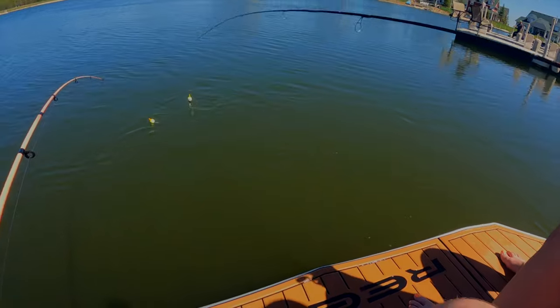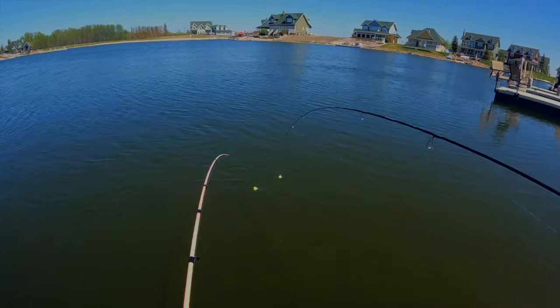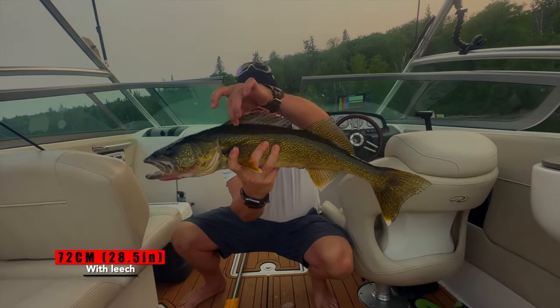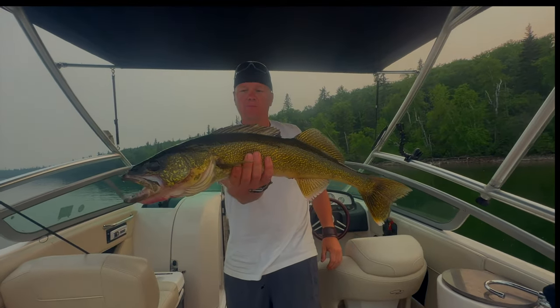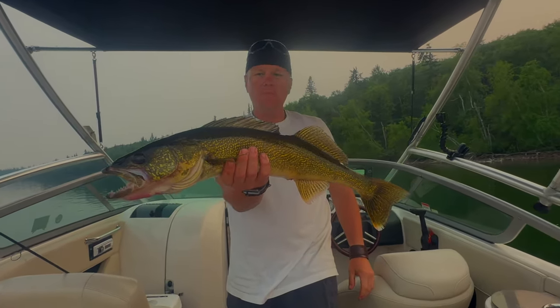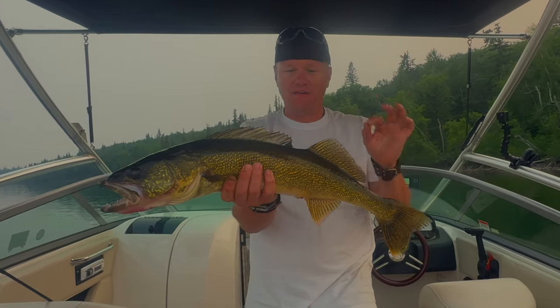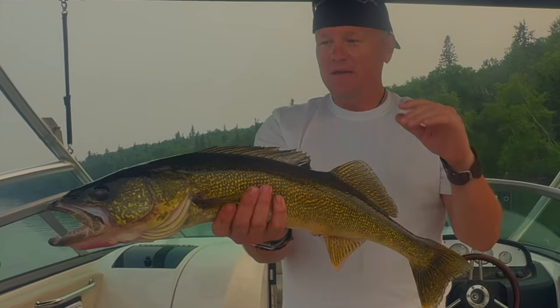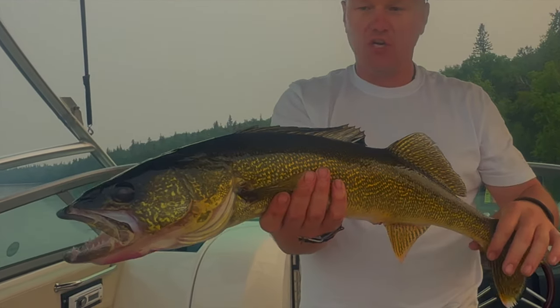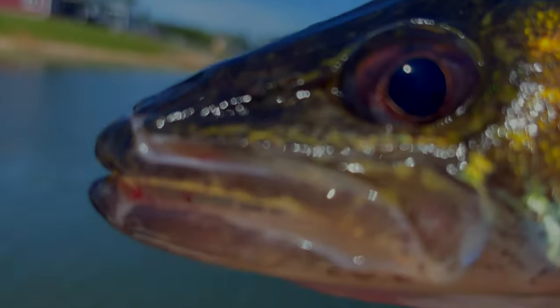Our favorite and undoubtedly our go-to technique is slip bobbers. You've probably noticed that if you've watched some of our full-length features. In fact, that's how I caught this 72-centimeter giant in the first week of June last year — a slip bobber and a tiny Schnellhook with a leech. Big fish like this, they hit differently. You can tell this fish tasted it probably five or six times before it took it. In case you can't tell, we love our walleye fishing.